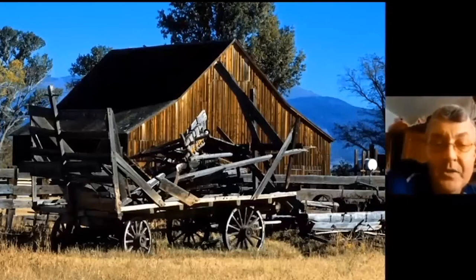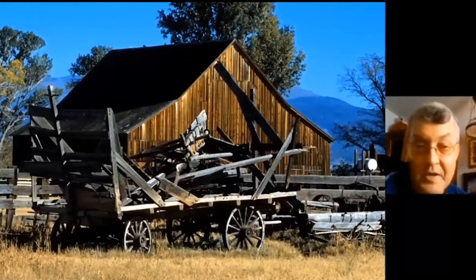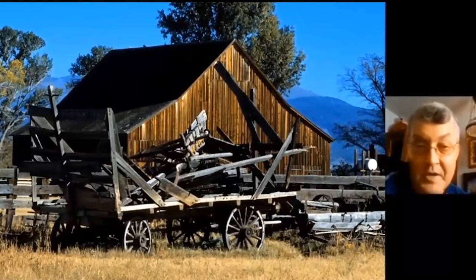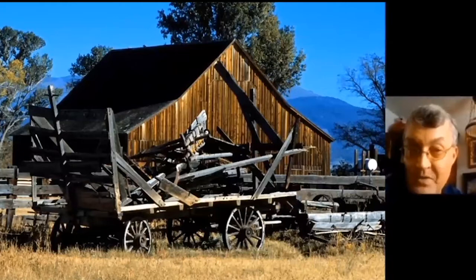This is the Dangberg Ranch in Carson Valley — a state park that encompasses the Dangberg house. Unfortunately from my perspective, the barn was not included in the state park, though it is extraordinary. The owners still use the barn, so it remains in use. And here are some of the neat old horse-drawn hay wagons still parked out behind the barn.